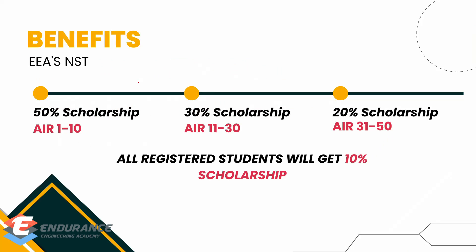So what are the benefits of the scholarship test? You will be getting a scholarship on our courses. If you secure an all-India rank between 1 and 10, you will get a scholarship of 50%, meaning 50% of the course fee will be available as a scholarship. If you get an all-India rank between 11 and 30, you will get a scholarship of 30%. If you get a rank between 31 and 50, your scholarship will be 20%. And if you register, all students will get 10% scholarship. For example, if the course fee is 20,000, your scholarship will vary according to your rank.